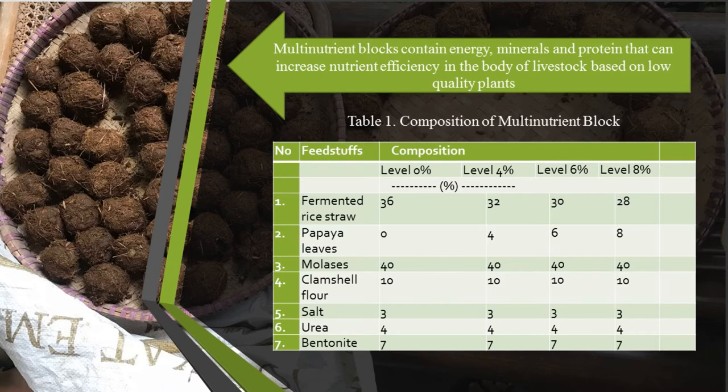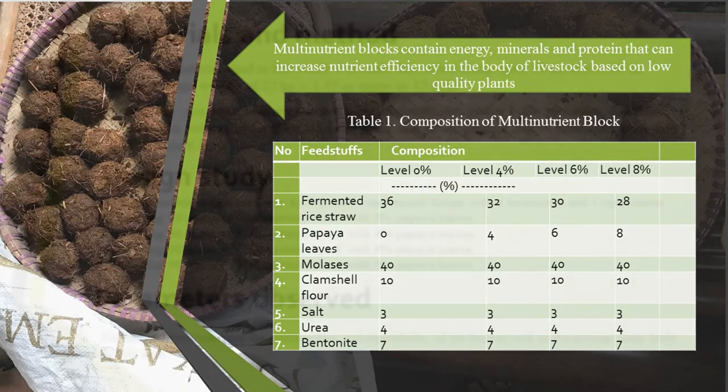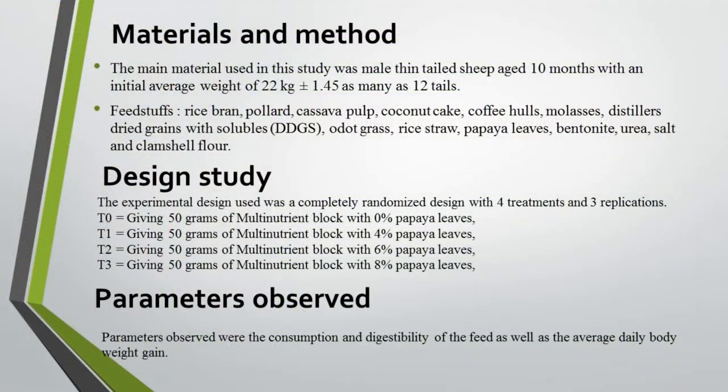Feed supplement is an additional feed that can improve rumen performance by optimizing the activity of rumen bacteria so that digestibility is maximized. Table one showed the composition of multi-nutrient block which has papaya leaves content as well. Materials and method, design study, and parameters observed were shown on the screen.